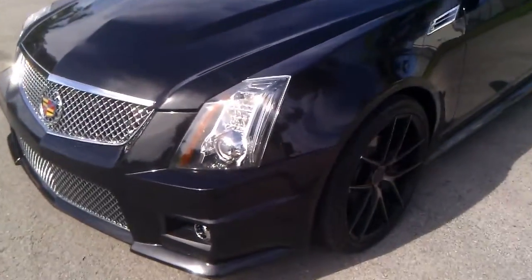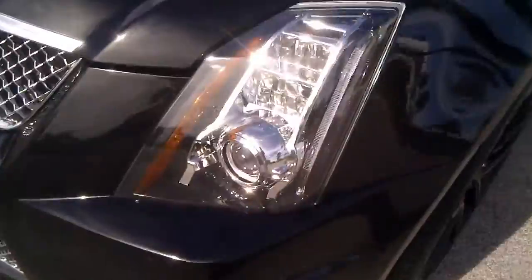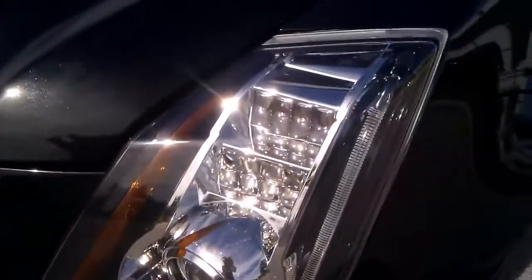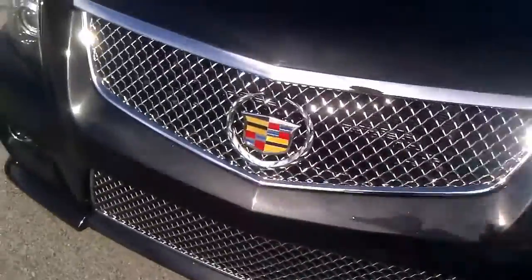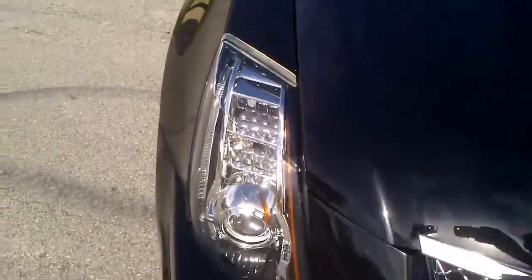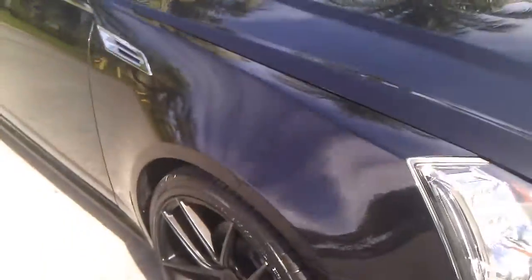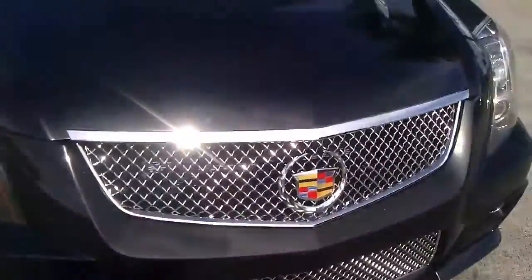Let's go ahead and take a closer look. The lights are like brand new, bumper's in beautiful condition, grille's in beautiful condition. All these parts are new. The hood's also in beautiful condition — paint came out perfect. Fenders are also in beautiful shape. Super clean throughout.